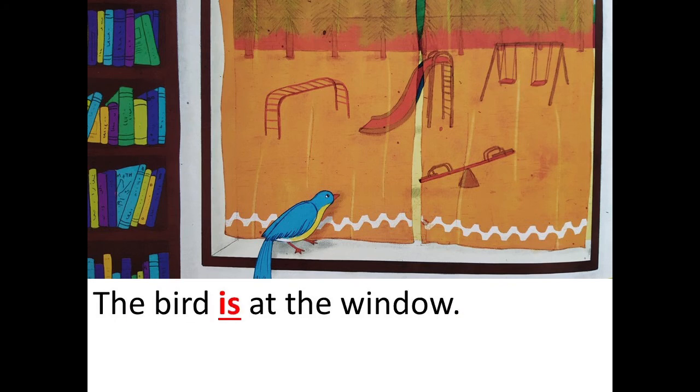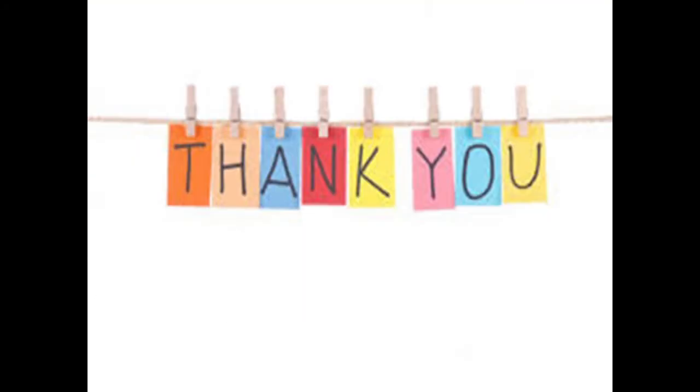We've completed reading story number seven — Bantu and the Bird. I hope you have enjoyed the story, children. I want you to continue practicing and reading every day. So till we meet again, see you then, bye!